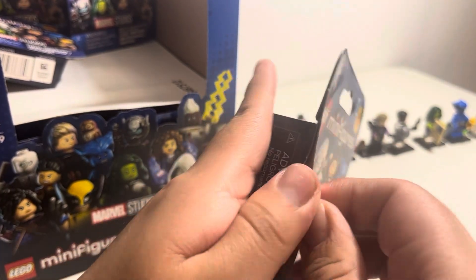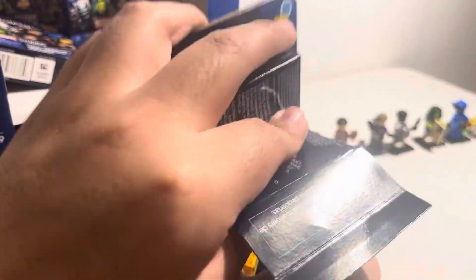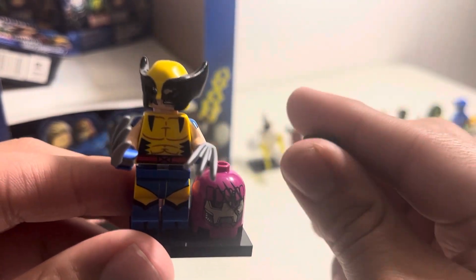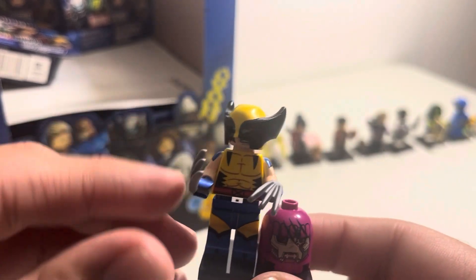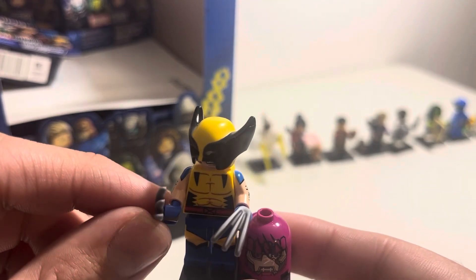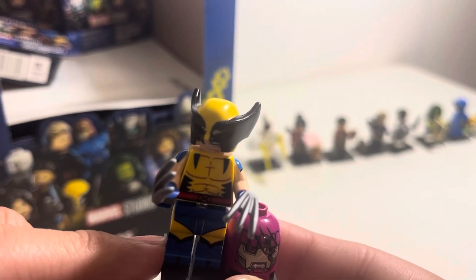Next box. Oh my gosh, it's Wolverine! We got Wolverine here with a little Sentinel head, little claws, and a hairpiece. It's a pretty cool figure. Some people probably think he's a waste of a spot, but I still think it's pretty cool. Moving on to our next character.